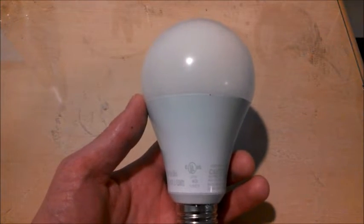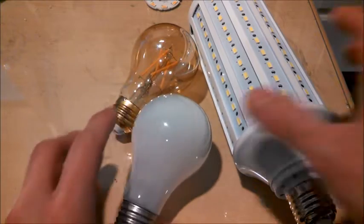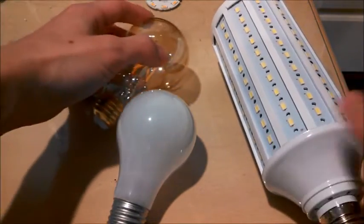But CFLs aren't the only bulbs that are good at being omnidirectional. Regular incandescent bulbs, corncob LEDs, and even filament LEDs are pretty good at being omnidirectional also.